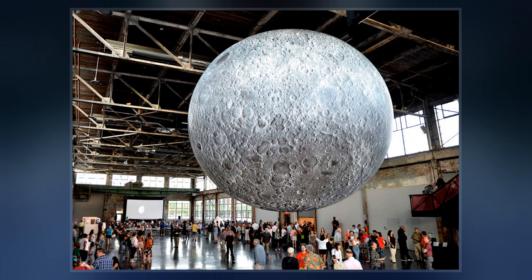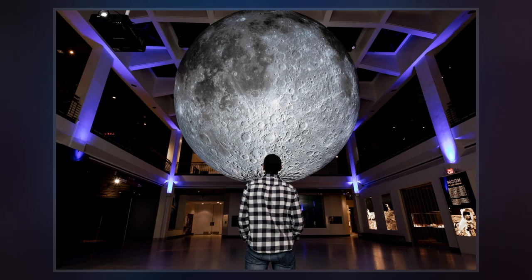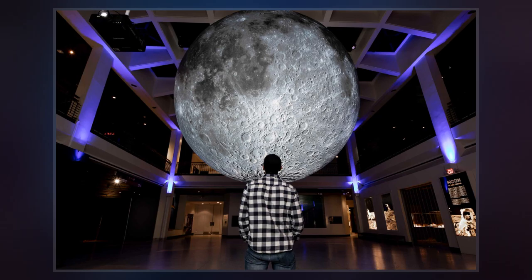The concept for Moon Museum was brainstormed by sculptor Forrest 'Frosty' Myers. He stated that his idea was to get six great artists together and make a tiny little museum that would be on the moon. Myers attempted several times to get his project sanctioned by NASA.